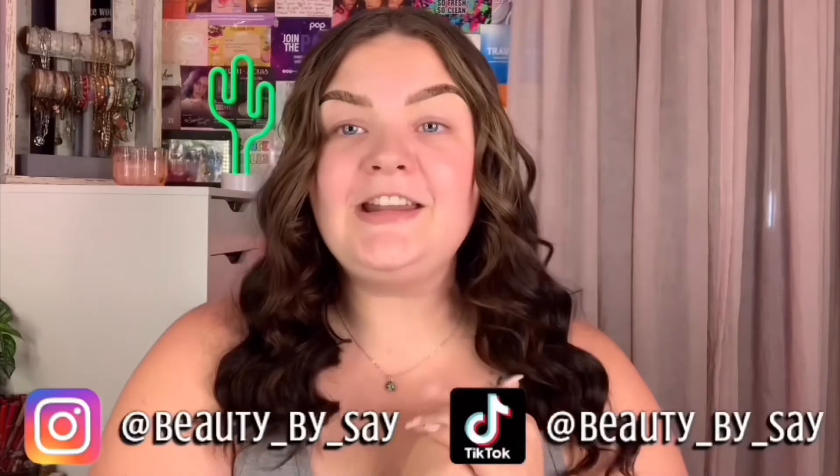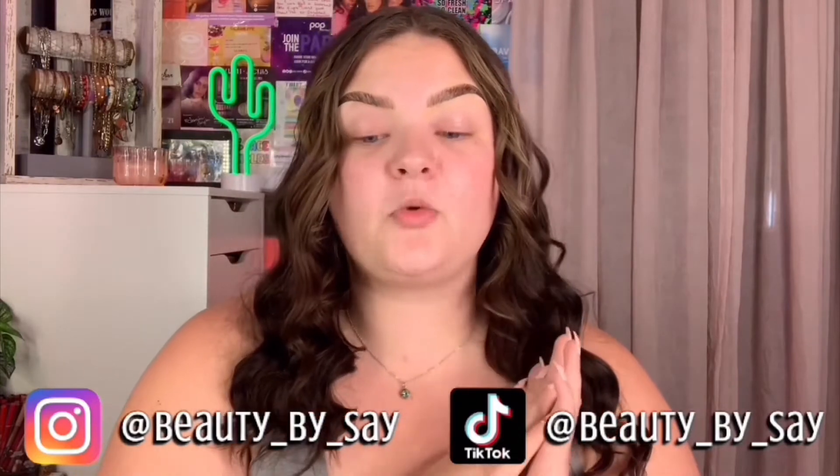Before we dive in, beauties, don't forget to hit that subscribe button and that post notification bell so you can get notified every time I upload a new video. If you're into seeing mini reviews and tutorials and seeing my makeup looks in general, go ahead and head on over to my TikTok and Instagram. Now let's jump right into it because I am ready, y'all!